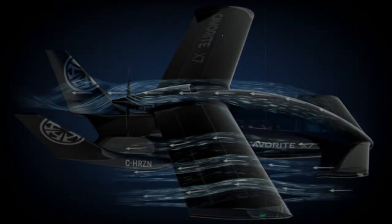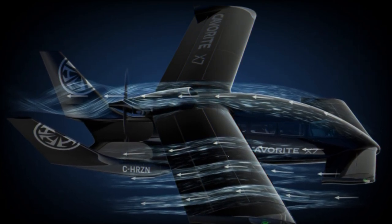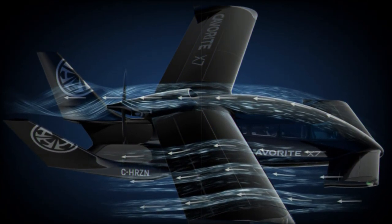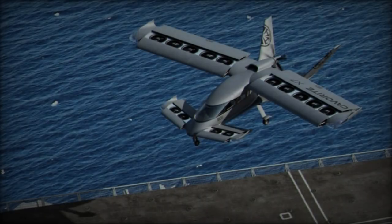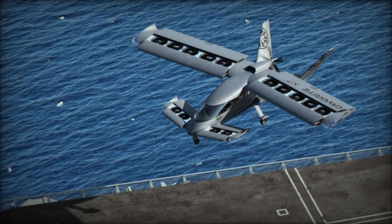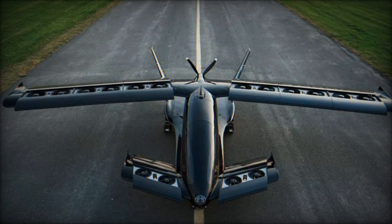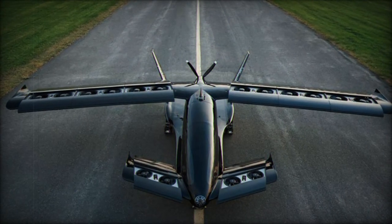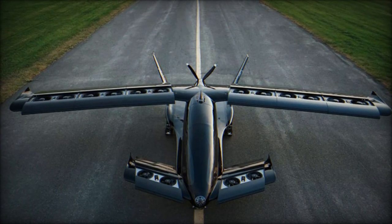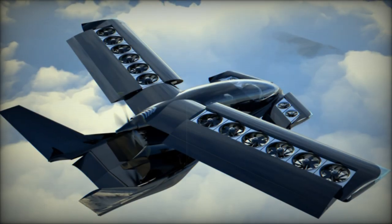With a capacity to transport up to four passengers in a military configuration, the CAVRIT X-7 can play a pivotal role in troop insertion and extraction missions. The aircraft's wing-integrated fan technology provides a key advantage: a low acoustic signature. This feature allows for quieter operations, making the CAVRIT X-7 ideal for missions requiring discretion, such as reconnaissance and special operations, where minimizing the risk of detection is crucial.